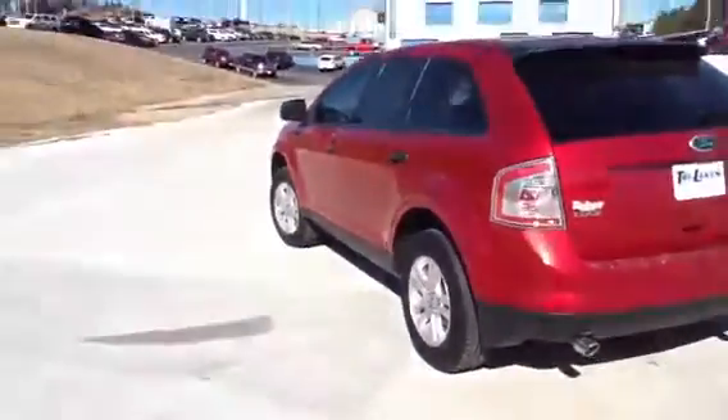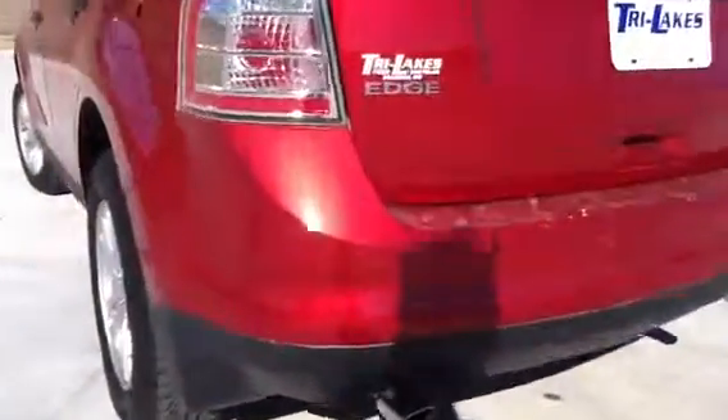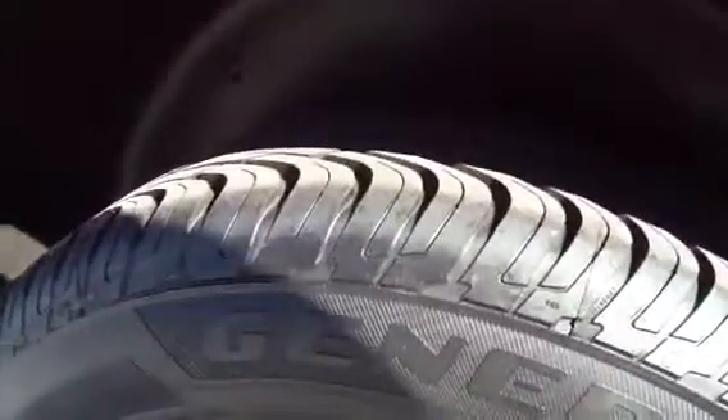It does have brand new tires, which you can't see in the pictures. It has reverse backup sensors, as you can see right here — so when you're backing up, it'll beep. And let me show you the tires. Look at that — they're brand new. We did put those tires on there for you.